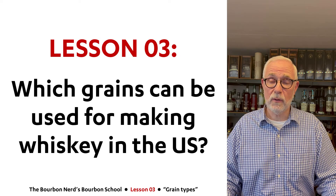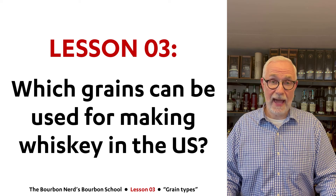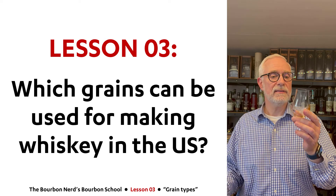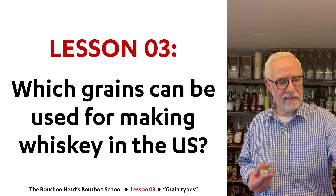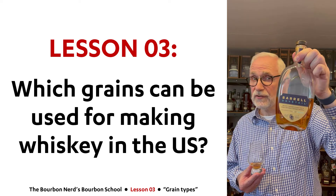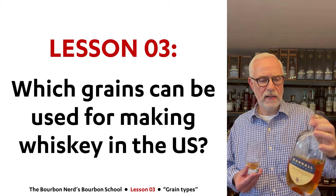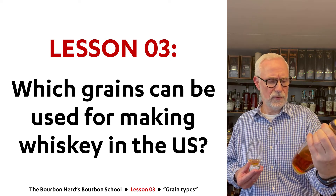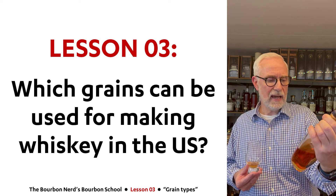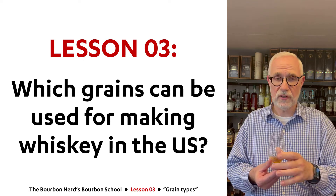Hey guys, The Bourbon Nerd here. Welcome to Lesson 3 in my bourbon school. And as always, I'm keeping myself hydrated, just to make sure. Better safe than sorry. And for this lesson, I've opted in for a barrel dovetail. If you've never tried that before, seriously give it a try. This is a fantastic whiskey — pretty high proof, 124 on my version here. It's a whiskey finished in rum, port, and cabernet, so many young barrels. Really, really delicious. So cheers, y'all.